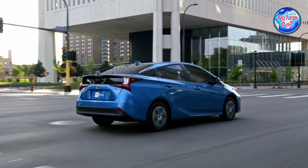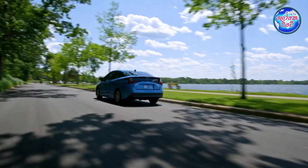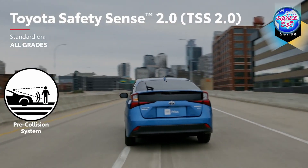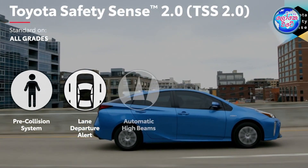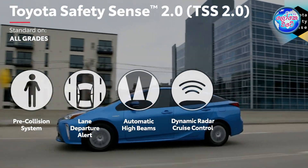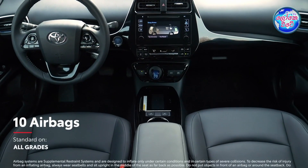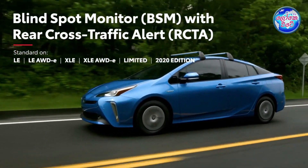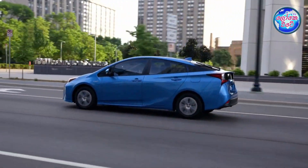Safety is a key feature of the Prius family. The Prius has great safety, and there is a new Prius safety sensor system available.